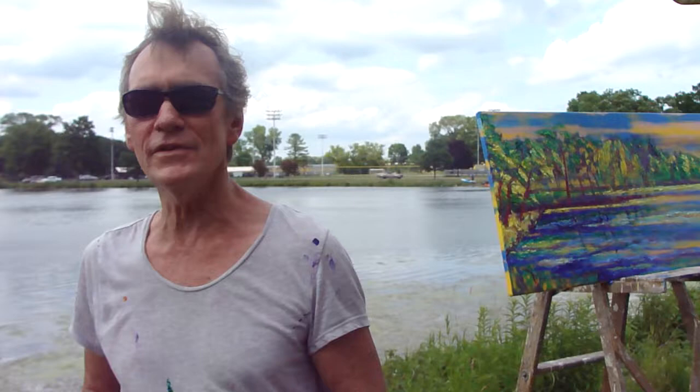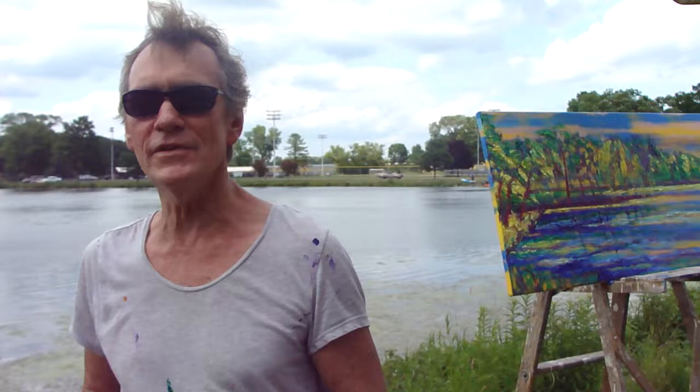Thank you so much and we look forward to seeing your finished piece tomorrow. Take care!